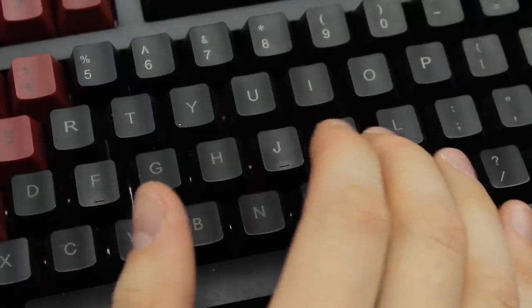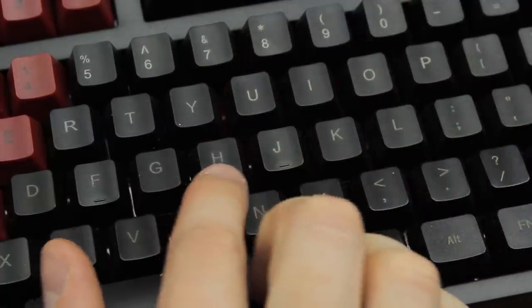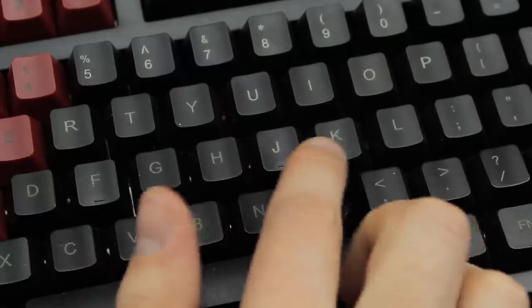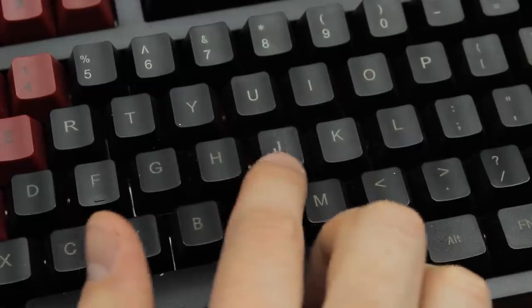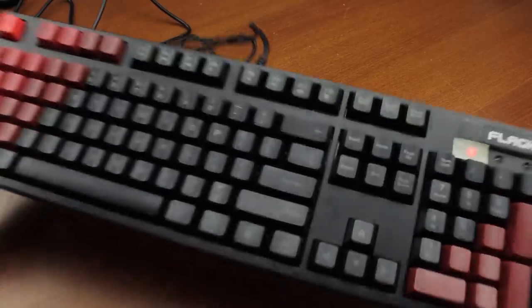The switches feel very tactile and consistent, but cheaply made, and the wobble is extraordinary. Normally I don't really care too much about wobble — that's actually pretty irrelevant most of the time in my opinion — but even I found it noticeable on this keyboard. Look at this, it's just incredible. The keyboard actually rattles when I shake the thing — listen to this.